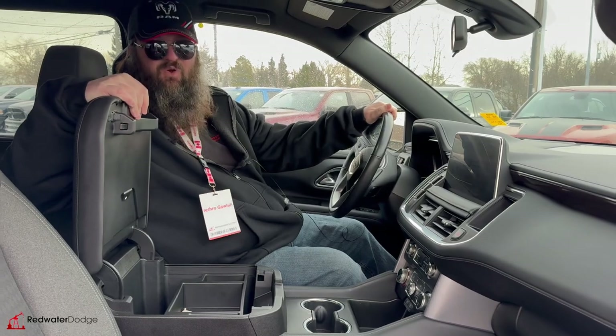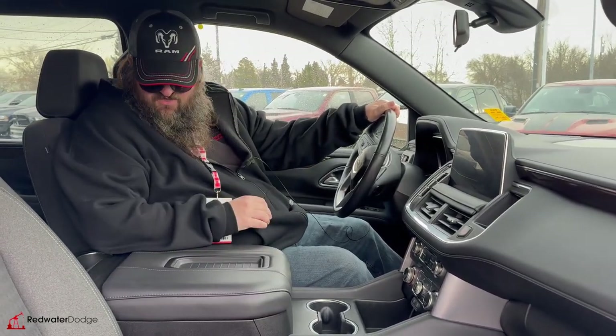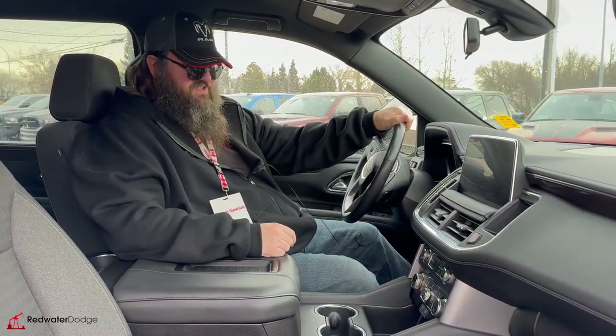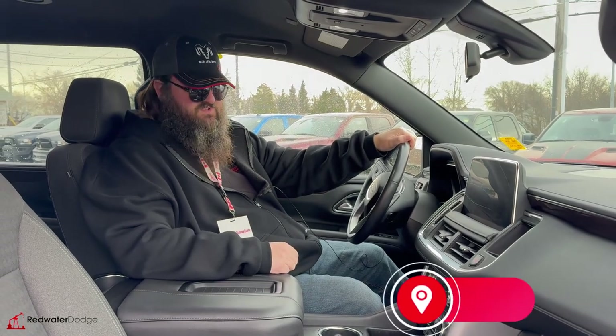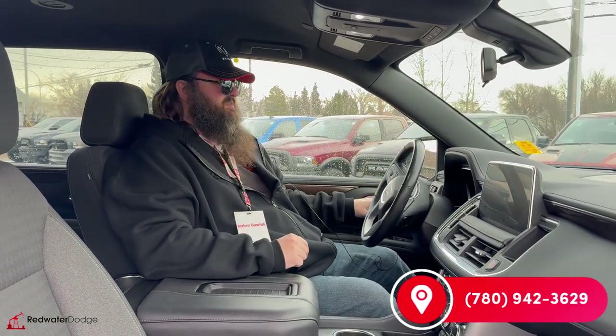Whatever your lifestyle needs, this has it covered. You got cup holders back here, the premium cloth back seat as well — tons of room, tons of awesomeness about this one. If this is something you're looking for, come on down to Redwater Dodge or give me a call — I'm Jethro, 780-942-3629, press that shop now button.